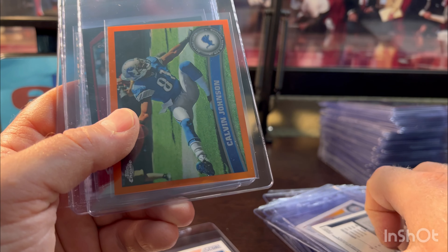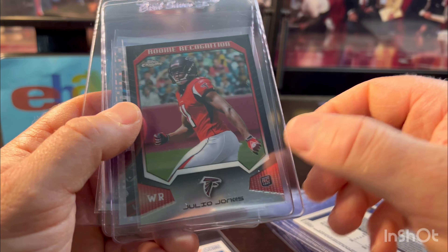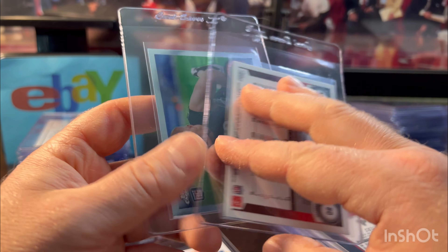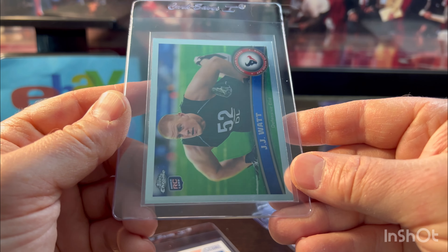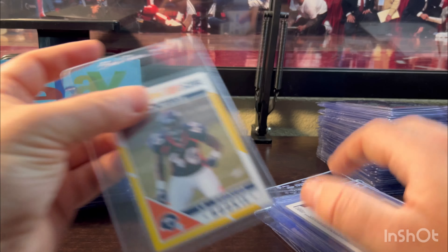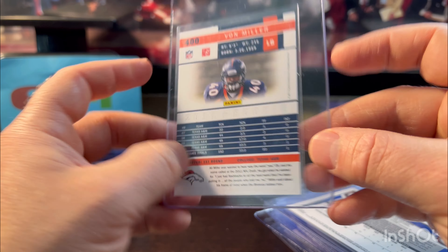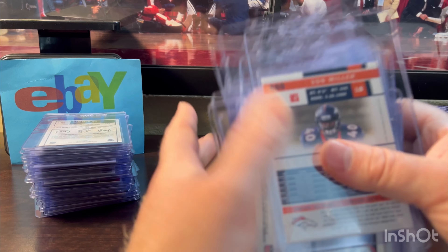Julio Bay — same thing, notorious for surface scratches and lines, but that one looked good. Calvin Johnson orange — great. More Julio. Larry Fitz — I like the look of this one, looked good. JJ Watt rookie — future Hall of Famer. And finally Von Miller 2011 — this is at least his gold zone parallel. That was the second stack.